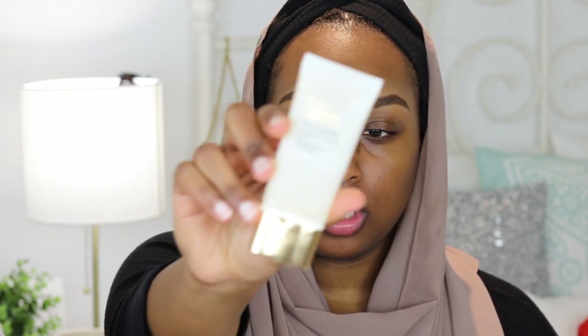Brows are finally on — that took a while as usual. Because I feel like my face is already pretty hydrated, I don't think I'm going to go in with a hydrating primer, but I am going to go in with a smoothing one by Estee Lauder. I'm going to smooth this over the areas that I have a lot of texture, which is mainly my nose.